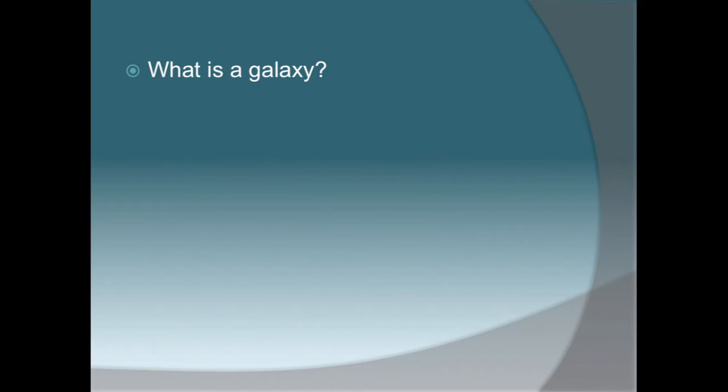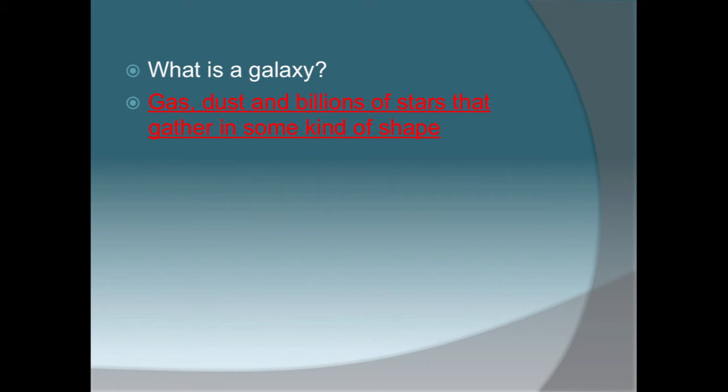So what is a galaxy? Write the answer to these questions on that very small flap we made in class. The definition of a galaxy is gas, dust, and billions of stars that gather together in some kind of shape. A galaxy is made up of billions and billions of stars, but it also has to have gas and dust, which we know is called a nebula.